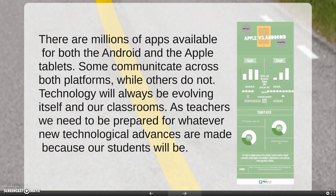There are millions of apps available for both Android and Apple tablets. Some communicate across both platforms, while others do not. Technology will always be evolving itself and our classrooms. As teachers, we need to be prepared for whatever new technological advances are made, because our students will be.